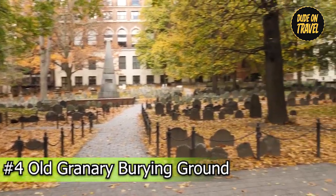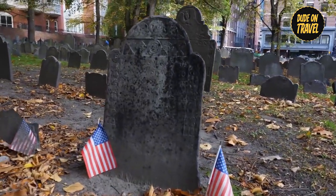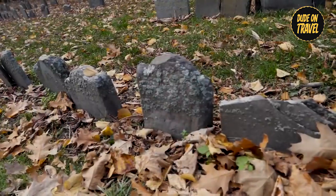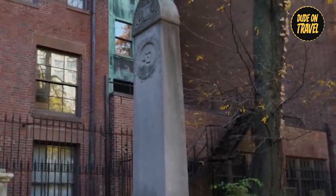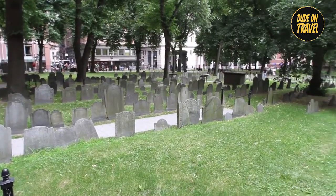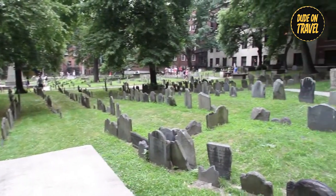Number four: Old Granary Burying Ground. Take a reflective stroll through the hallowed grounds of one of Boston's oldest graveyards, which has served as the final resting place for many of the city's most famous figures. Among the weathered gravestones are the remains of notable people such as Paul Revere and John Hancock, their silent memorials echoing memories of Boston's bygone era. Choose a guided tour to gain a deeper understanding of the cemetery's profound importance in shaping the nation's history.